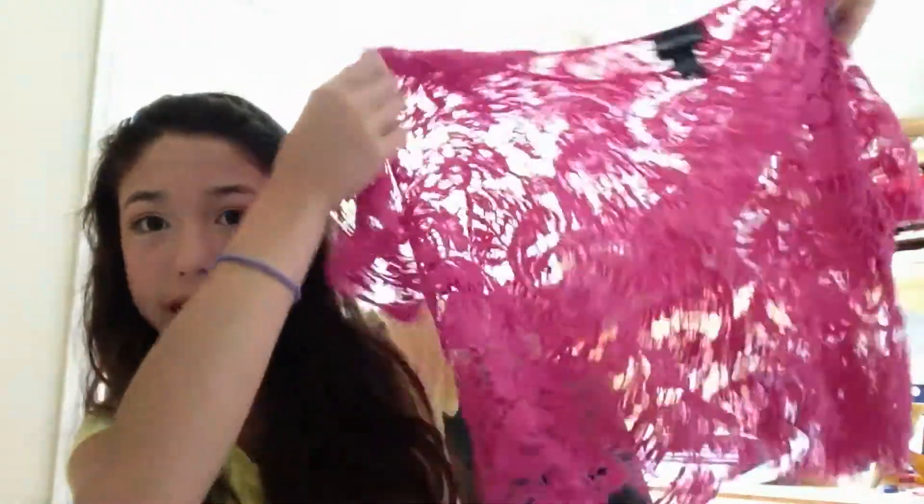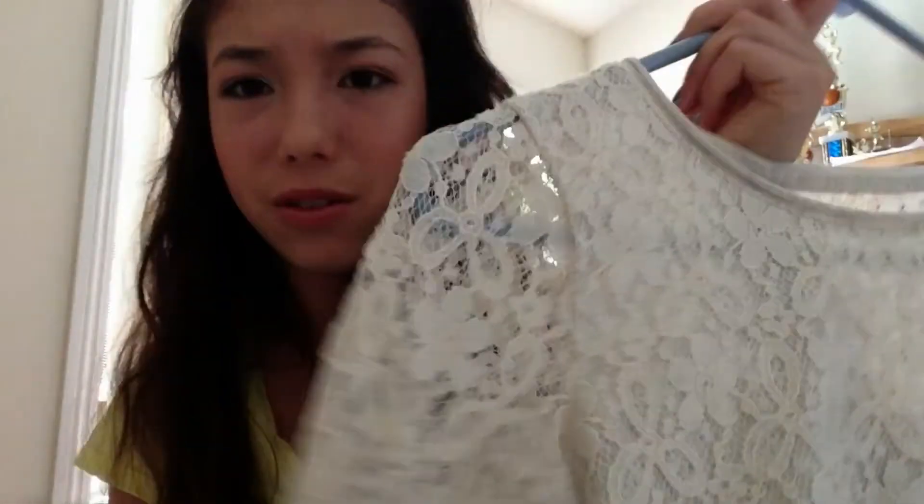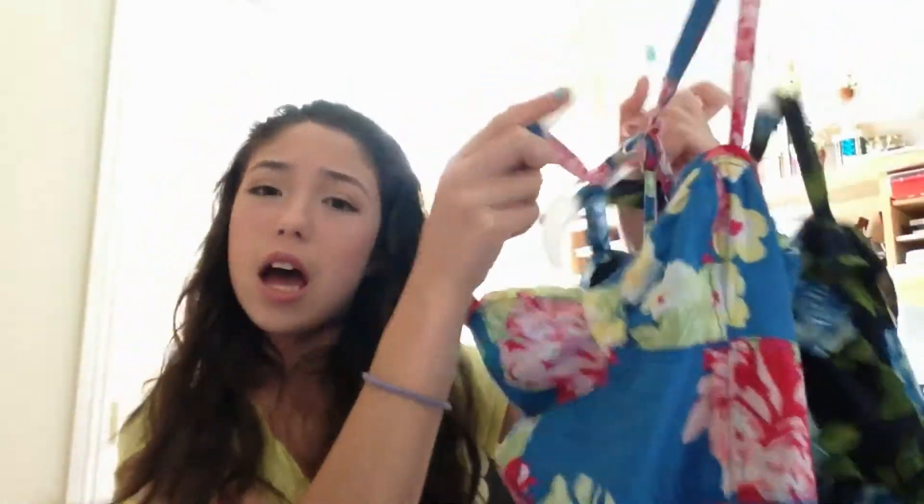I tend to really like lace in the summertime. I have two lace items. First is a lace top from Wet Seal — you just wear a tank underneath and you can pair it with so many things. I also love this lace shirt from Abercrombie where the front is all lace, the sleeves really stand out, it's three-quarter length, and the back has lace at the top that transitions to regular fabric.